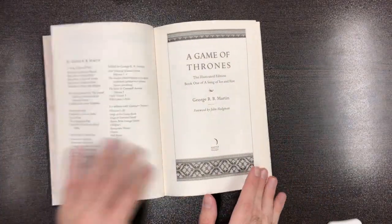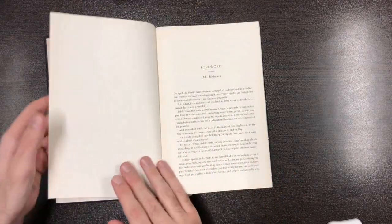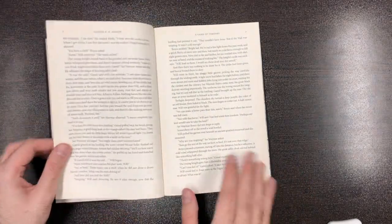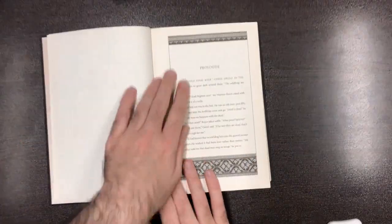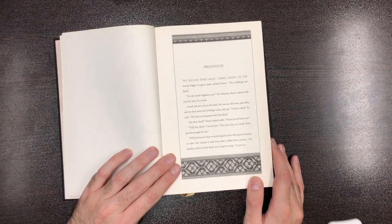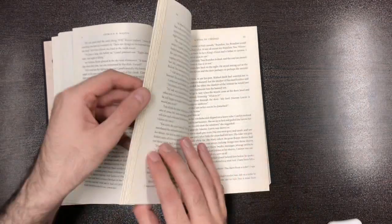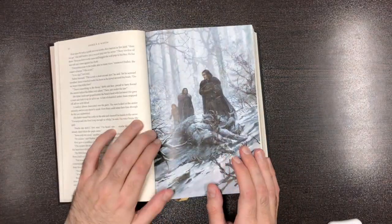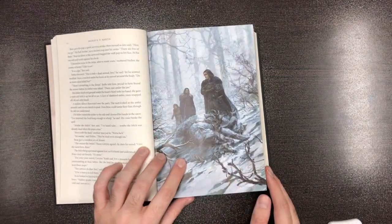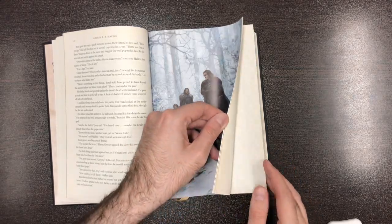You can find some written materials on the pages of this book — info and a preface. And here is the prologue. The font is great and everything is like other books. Wow, this is the first color picture of this book.